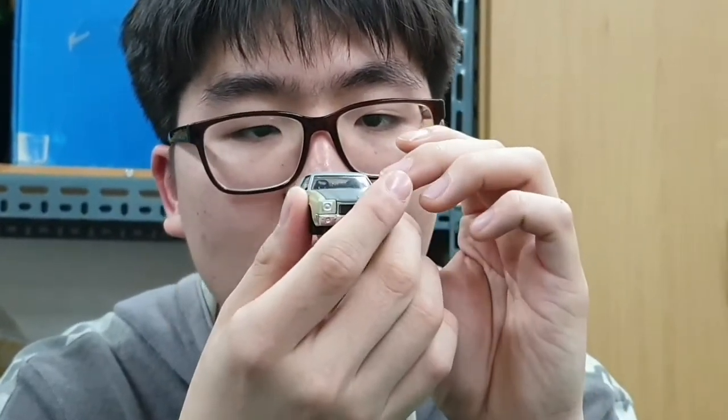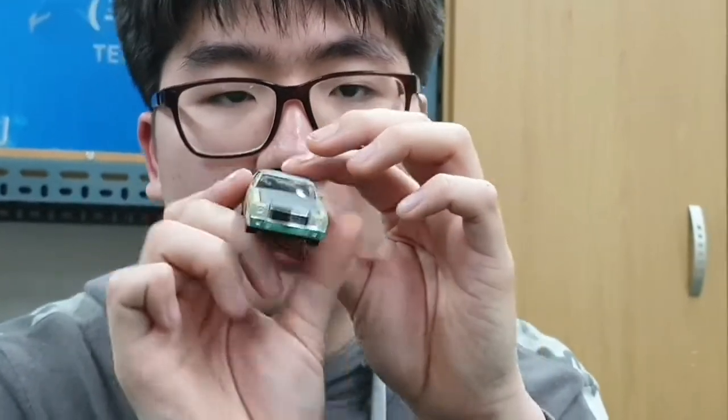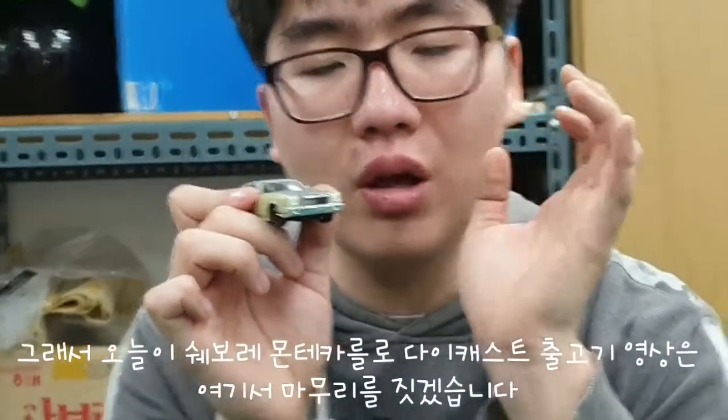And finally, the side mirror is quite detailed. So today I'll show you the show of the Monte Carlo diecast's final video. I'll see you next time.